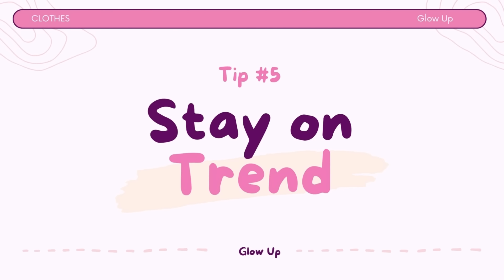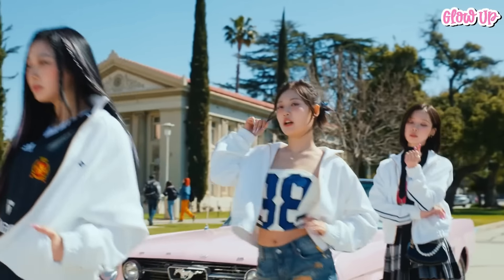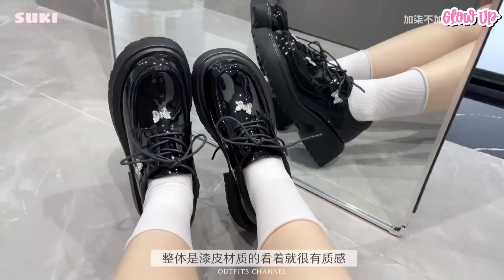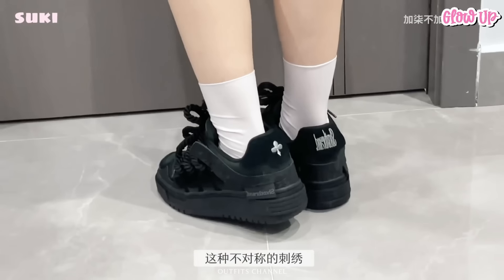Tip number 5: Stay on trend. Keep an eye on current fashion trends, but don't feel pressured to follow them all. Incorporate trendy elements that suit your style and make you feel good. Tip number 7: Footwear matters. A cute pair of shoes can complete your outfit. Sneakers, flats, boots, and heels can all work depending on the occasion and your style.